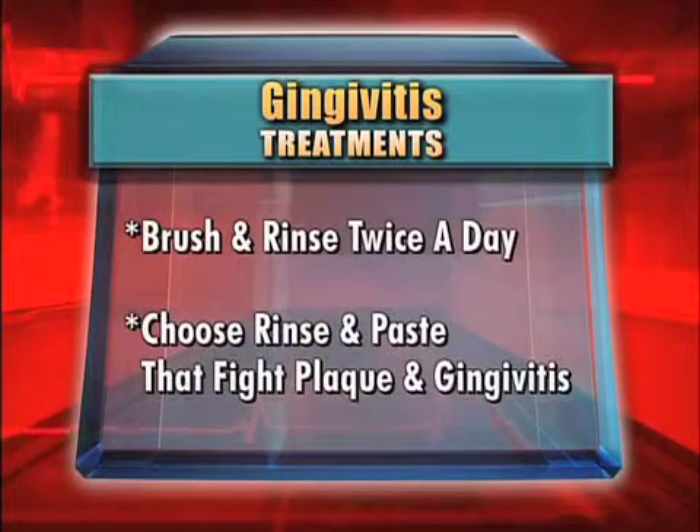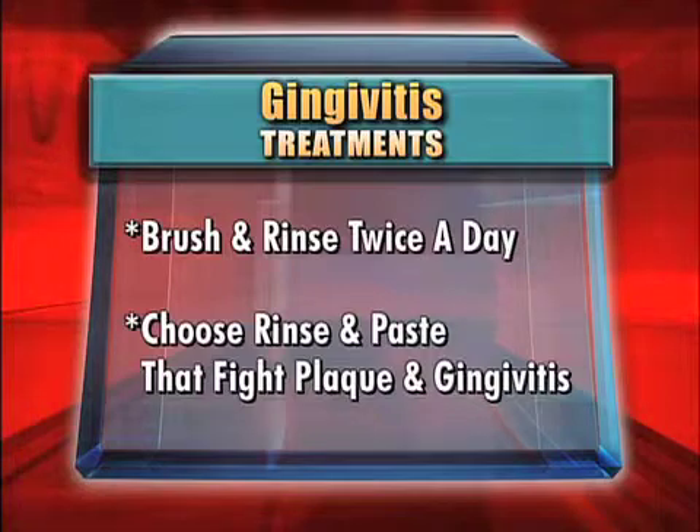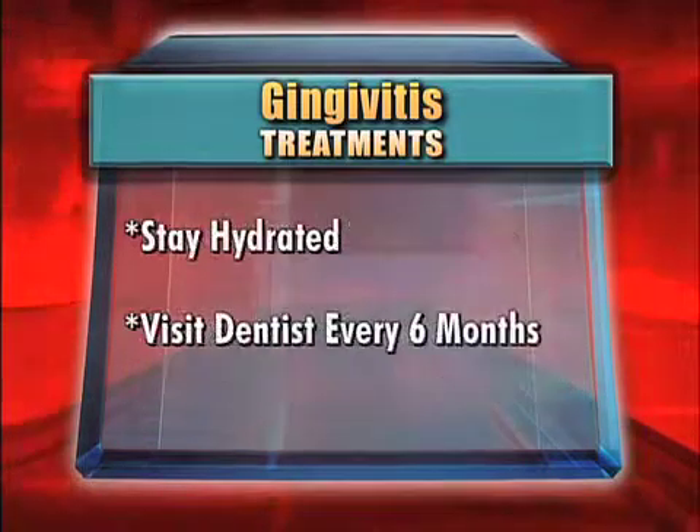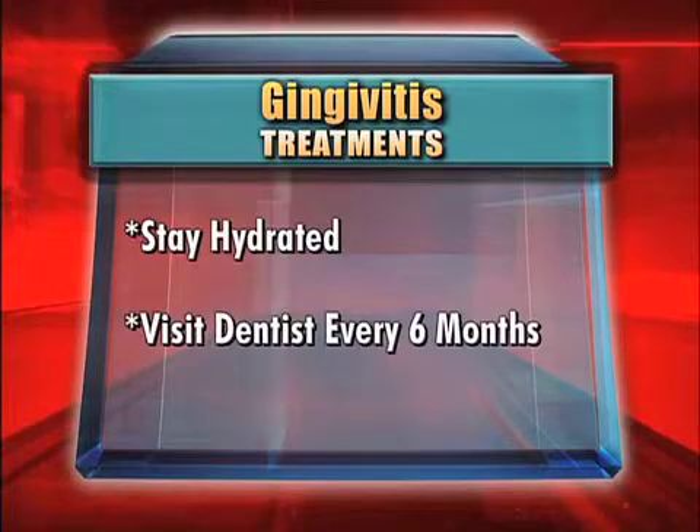Even if you have any of the symptoms — or if you don't — there are plenty of things you can do to prevent and treat gingivitis. First of all, you should brush and use a rinse at least twice a day. You should use products that are shown to reduce plaque and gingivitis. You should keep yourself well hydrated, and be sure to visit your dentist at least twice a year for a thorough dental cleaning.